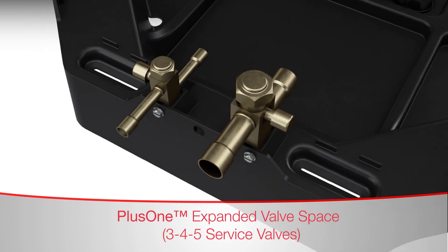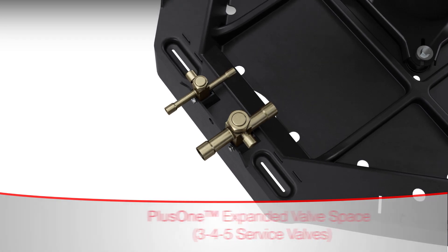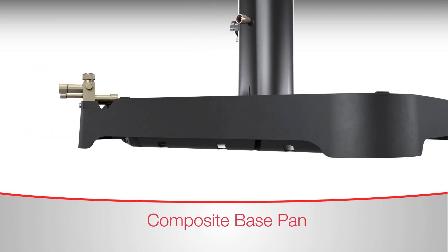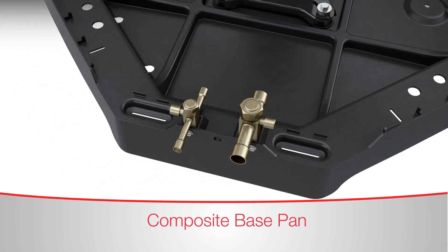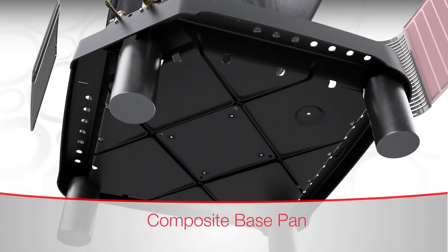This feature gives contractors a record 27 square inch work area for easier Schrader access, brazing, gauge hookup and more. The composite base pan has recessed sections for easier handling. It also has screw trays molded into the base pan that can hold loose fasteners and Schrader caps. Plus, it has molded-in receptacles that accommodate heat pump risers so that the unit can be raised above the snow line in colder climates.